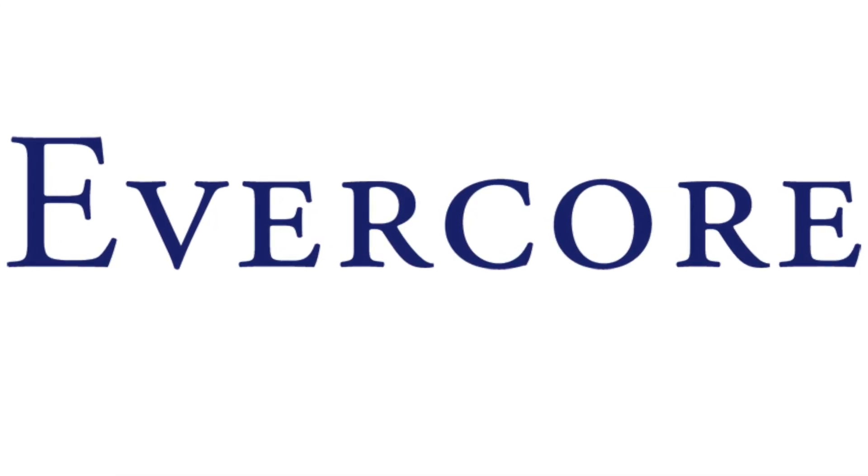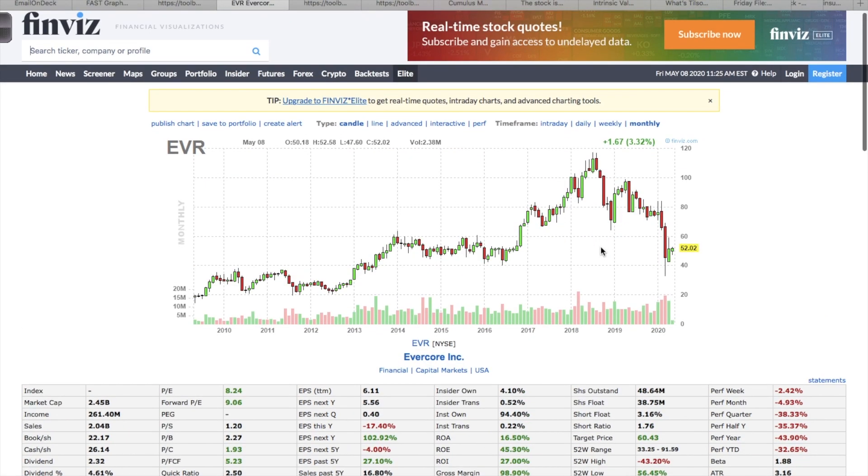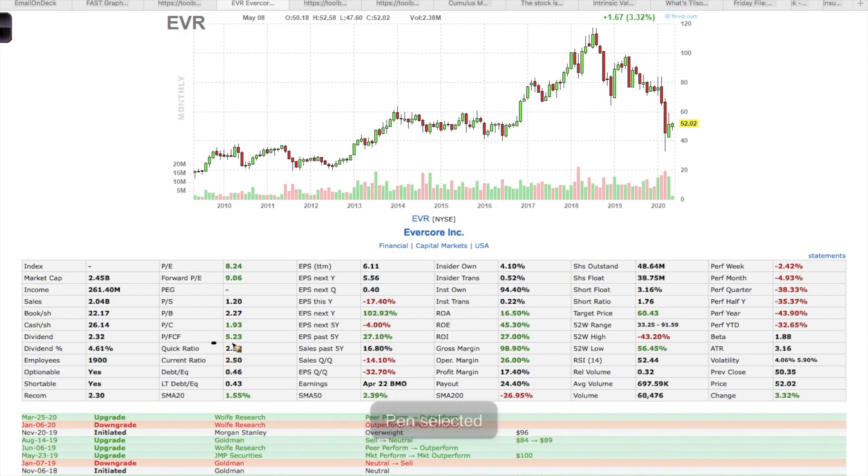The second stock in this video is Evercore, ticker symbol EVR. Evercore is an investment bank doing business in the United States, Europe, and Latin America. They help perform mergers, acquisitions, leveraged buyouts, restructuring, and corporate finance for other companies. Looking at the longer-term chart, this company is at the same price as it was in early 2014, so I think it still has a lot of upside. Their price to free cash flow is around 5, which looks very attractive.